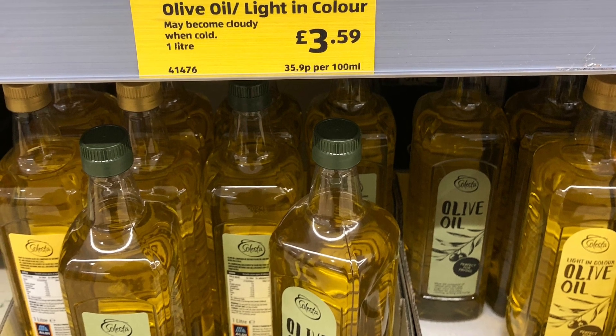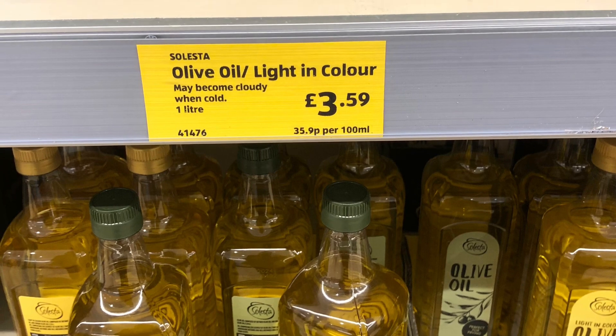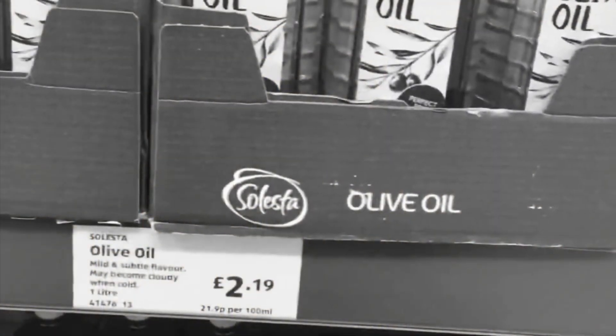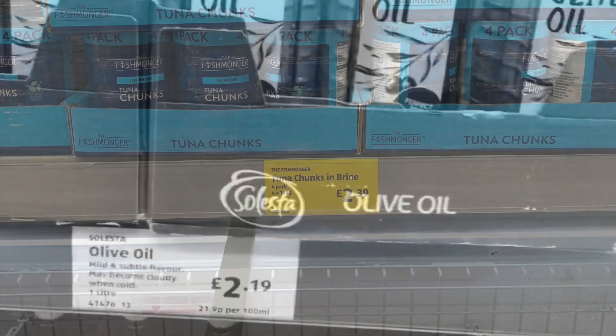But the olive oil is a different story. It's £3.59 now and last year it was £2.19. That's the biggest rise I found actually.